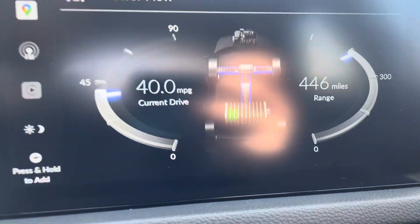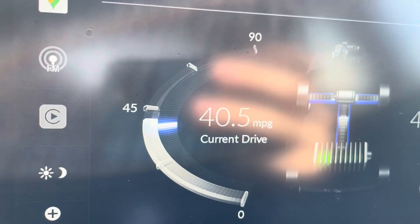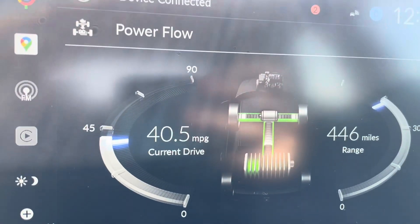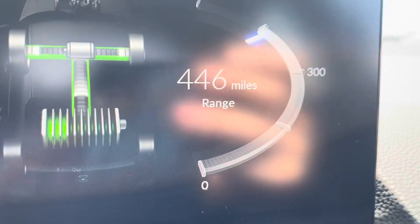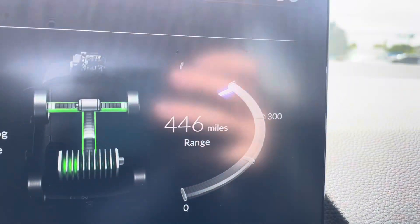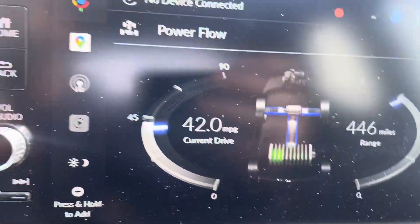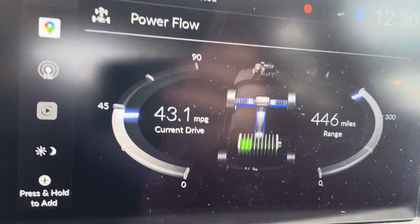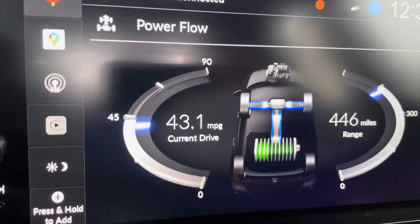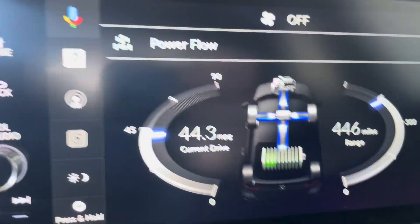To the left and right of this diagram you have two numbers. The number on the left says current drive is 40.5 MPG — I just drove about a mile and that's what I'm getting. On the right side it tells me my range based on how much gas I have in my tank. Right now I'm at 43 miles per gallon, though the numbers changed dramatically since the drive has been very short.